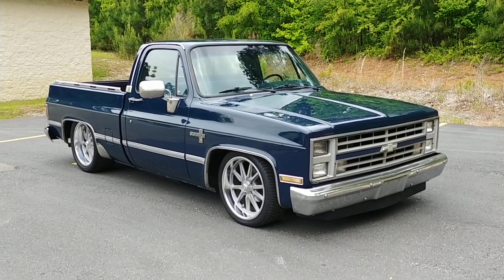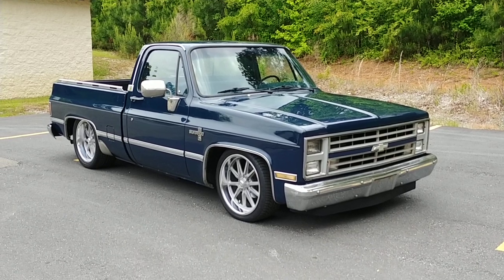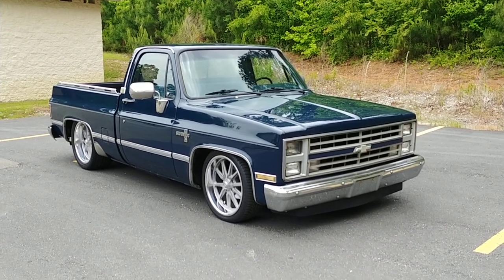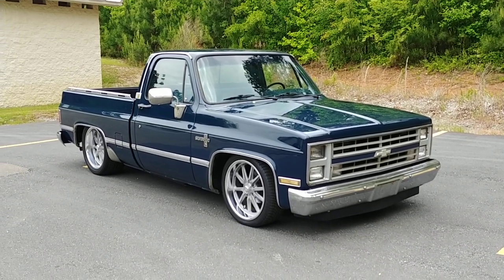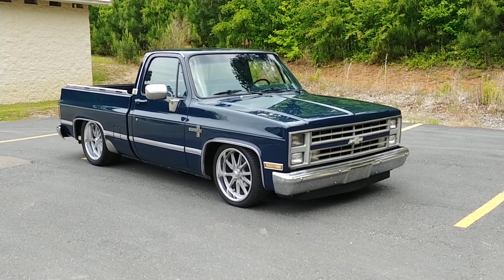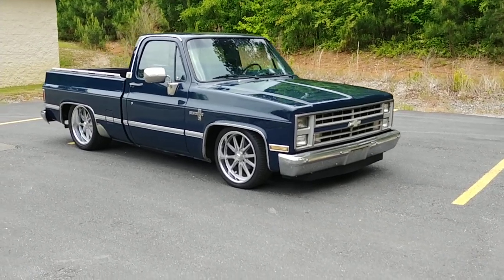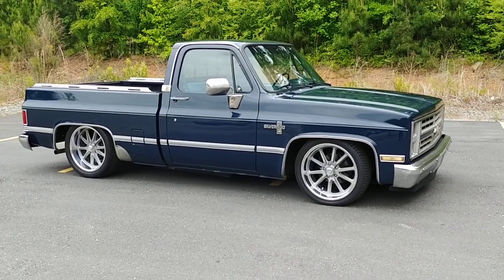Asking price on this vehicle is going to be $19,500. We can help with shipping, we can help with financing, and most importantly we can help with customization. So if you saw something on this video that you didn't like and you want it replaced or changed, just give us a call — we can help you find the part, help install the part, or just buy it and throw it in the bed, and when we ship it to you it'll be there for you to install yourself.